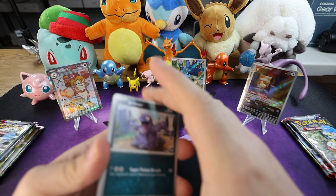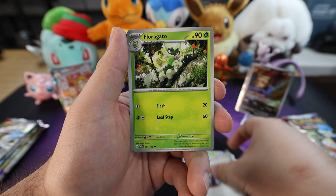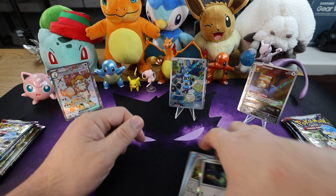Fire energy. Grimer, Bruxish, Cacnea, Sandile, Joltik, Florigato. Share some experience with me. Reverse Cyclizar. Another reverse Rare Candy. And we got a Cyclizar — nice pool there.